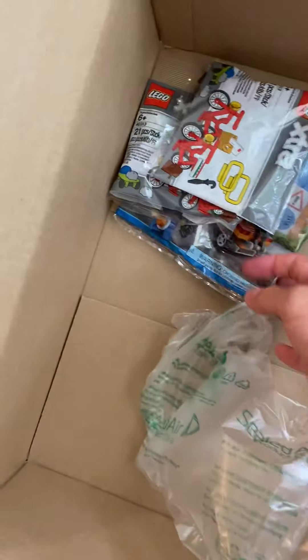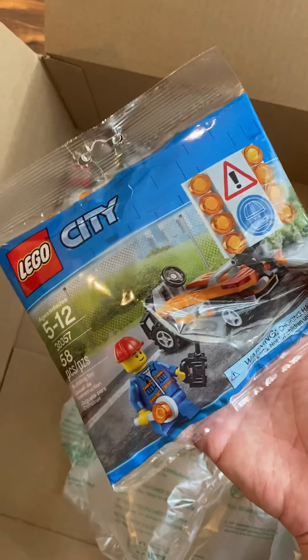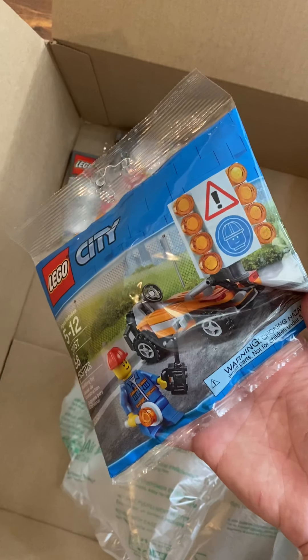The last couple of things are just small items. I got the road worker — I already actually have one of these, but I wanted a second one so that if they're working on traffic, they could warn traffic from both ways.